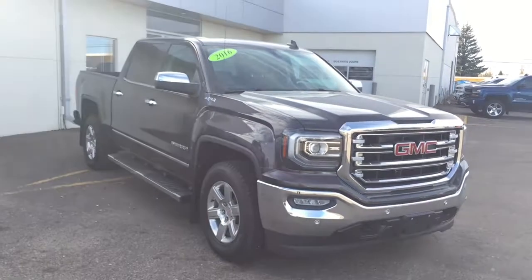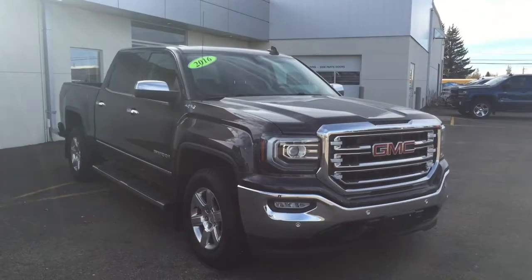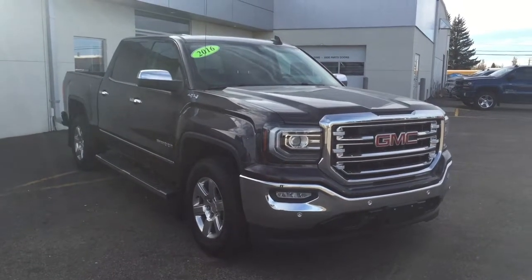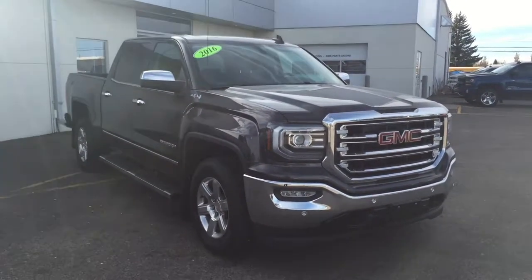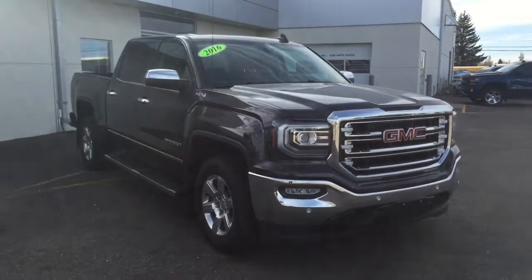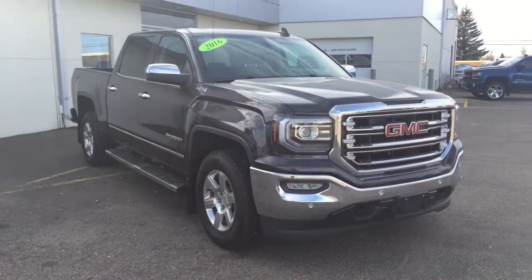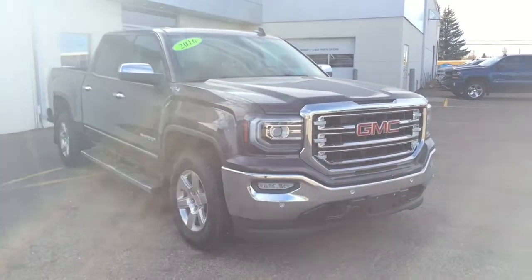Hello and welcome to Bridges Chevrolet Buick GMC in North Battleford on Highway 4 North. My name is Jessica and today we're going to be walking around this 2016 GMC Sierra 1500 SLT short box crew cab with four-wheel drive. This is a certified pre-owned vehicle, meaning it has passed a 150-point inspection before coming onto our lot.